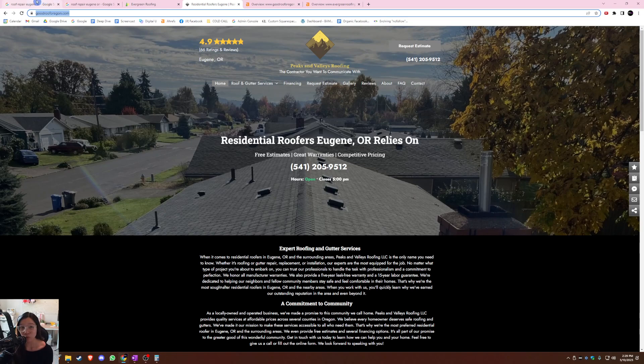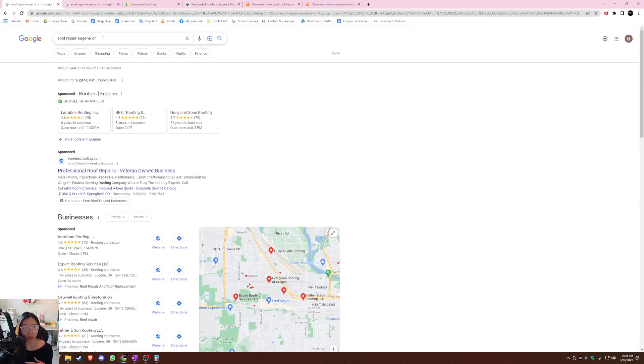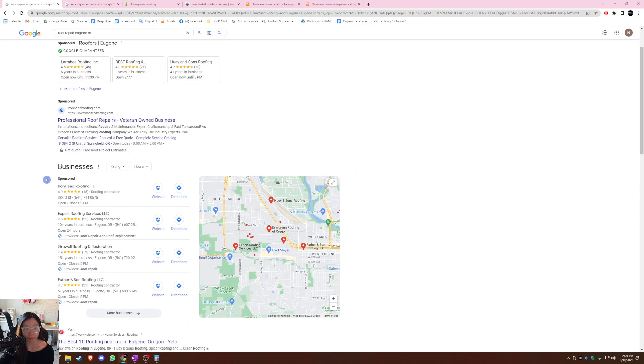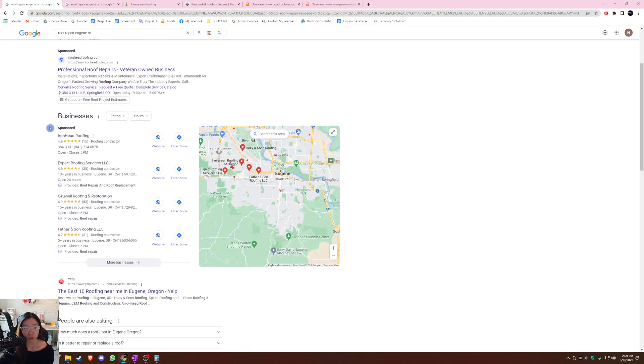When a customer is looking for a service, they usually Google it. I went ahead and searched up roof repair in Eugene, Oregon, because that's where you guys are located. The section right here is what we call the Google Map Pack, and to the left of that are Google Business Profiles, or GBP for short. Normally Google only shows the top three businesses in the area, but the first one is a sponsored ad — someone actually had to pay to be at the top. So we're not going to pay attention to that because I don't want you to pay for any ads — I just want you to focus on organic search, because that's where the most money comes from and you save a lot of money that way.